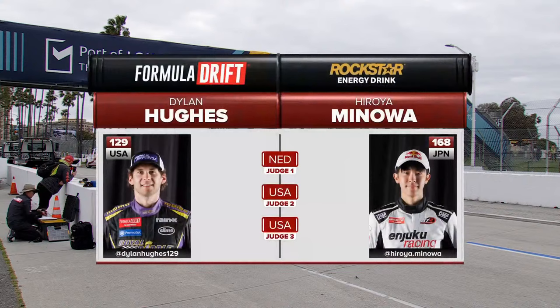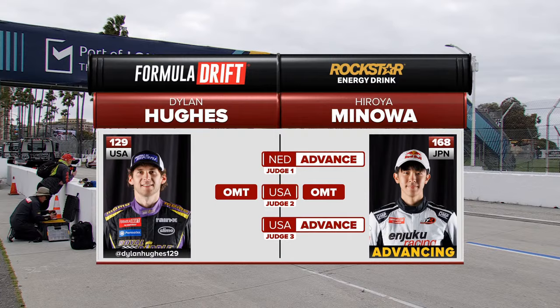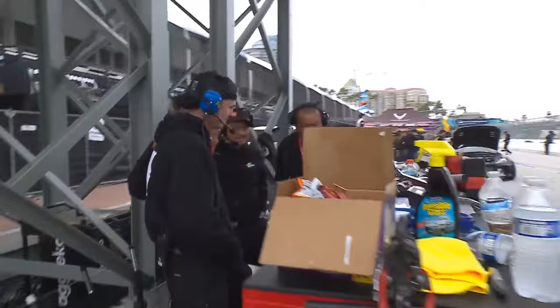Slide left for Dylan Hughes, right for Manoa. We got a One More Time! And Manoa gets the win, taking out Dylan Hughes in the top 32. Brian said One More Time — both judges went with Manoa initially. And again, justifiable.